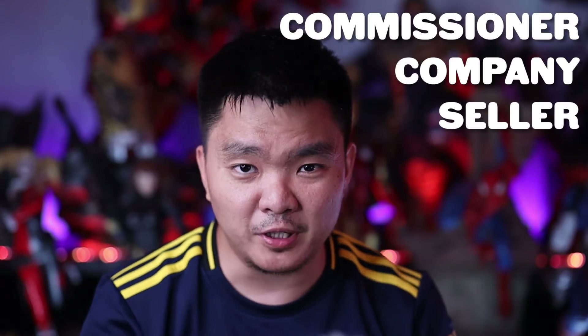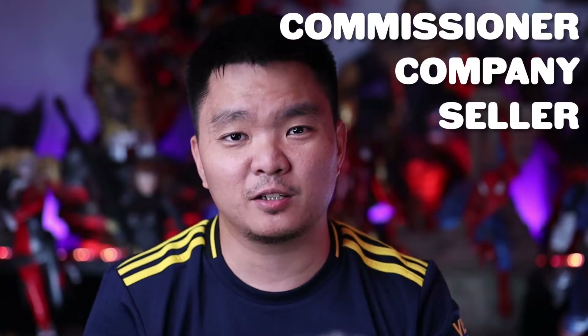Starting in no particular order, number five is company. You have to be careful which company, seller, or commissioner you're buying from. I'm particular right now even with local distributors because sometimes they can't get those pieces or your pre-order right away. For example, if you're buying on eBay, you have to make sure that person is not a scammer.